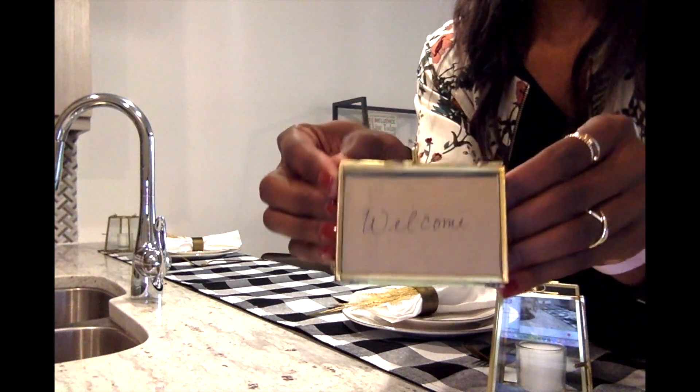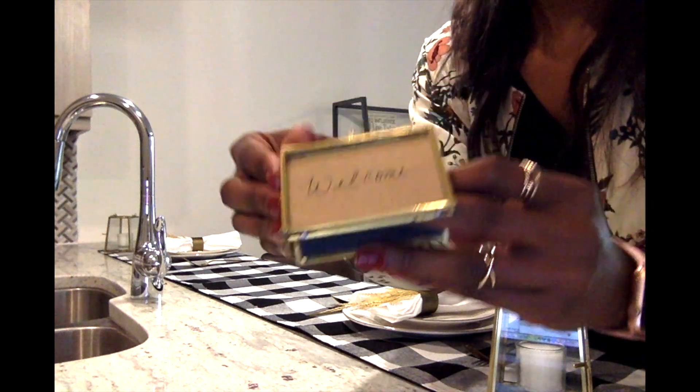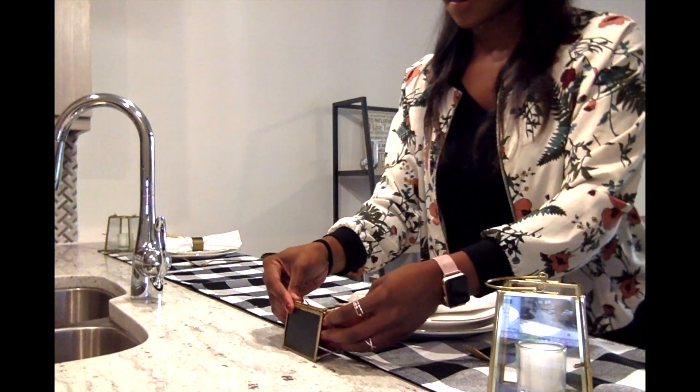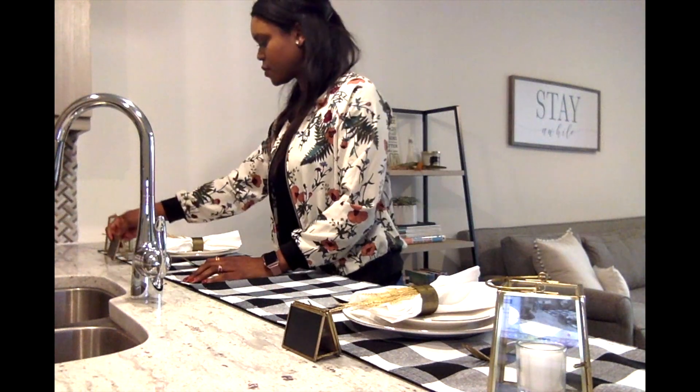Up next are my cute little place card settings that I got from Target under the Magnolia line. There are two sides — one that you can add your own place card into, which I did here, and the other side is a chalkboard side where you can add whatever you want. I chose to do my own and just place one on either side of my setting.